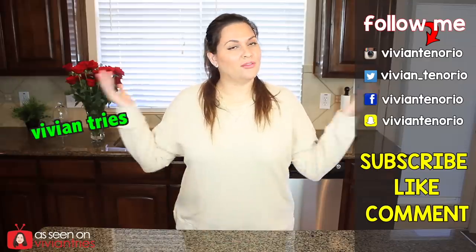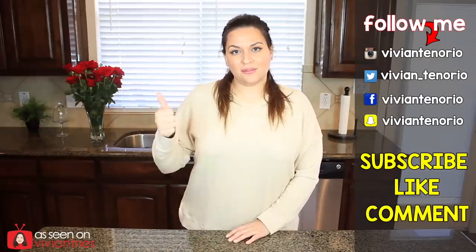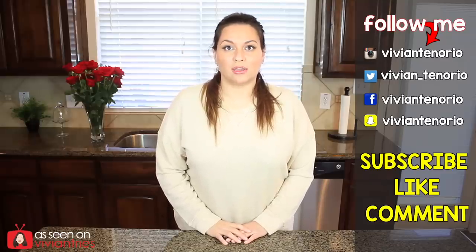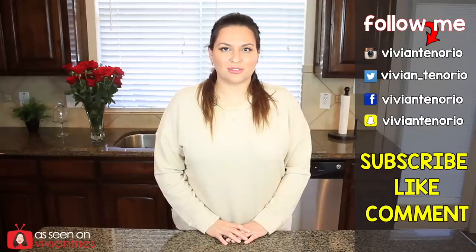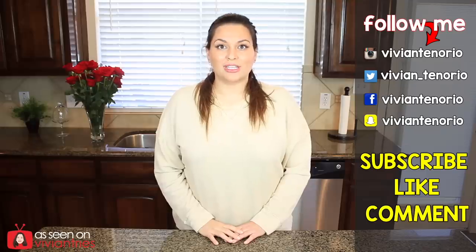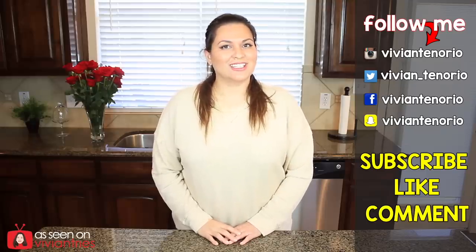All right, you guys — that is it for another Vivian Tries. I hope that you have enjoyed this video. If you have, give it a big fat thumbs up. In the comments down below let me know if you've seen a cool Walmart product that you think I should try — it might get featured in an upcoming episode. If you're new to the channel, subscribe. I'm putting out one to two videos every week for your entertainment. Don't forget to share the video with your family and friends. I'll see you guys in the next one. Bye!